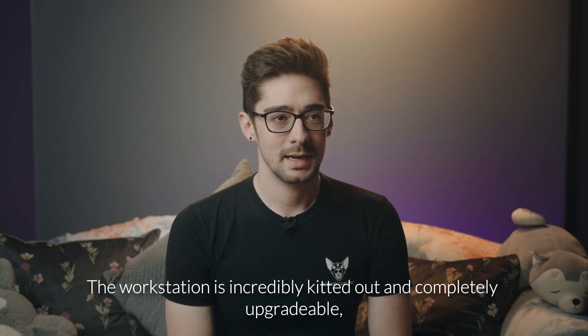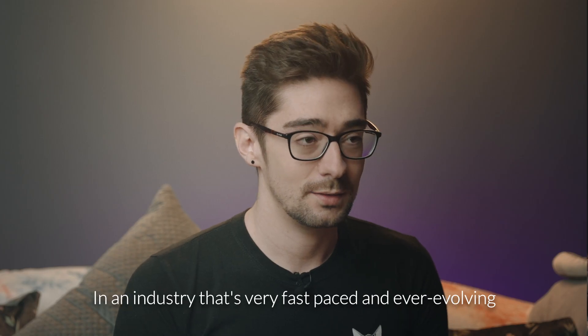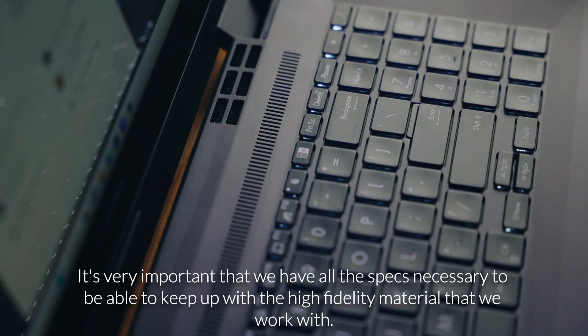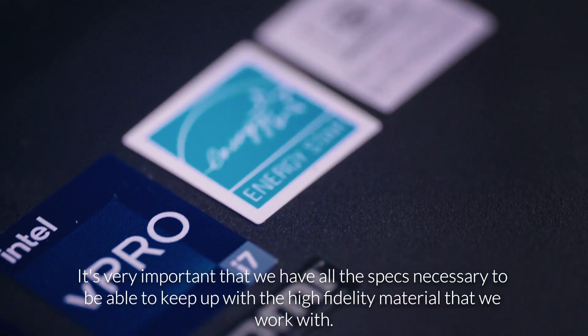The workstation is incredibly kitted out and completely upgradable, which is a huge boost for us. In an industry that's very fast-paced and ever-evolving, it's very important that we have all the specs necessary to be able to keep up with the high-fidelity material that we work with.